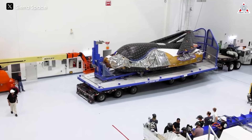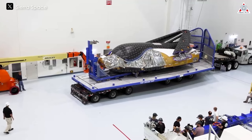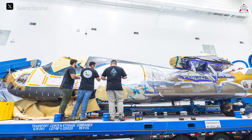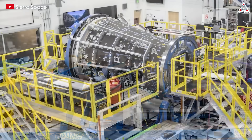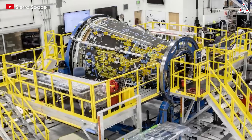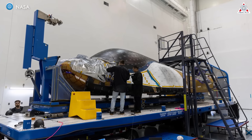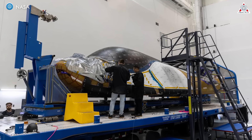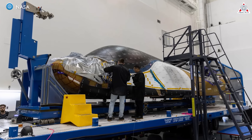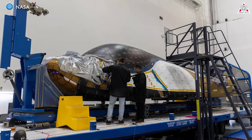On May 18th, inside a climate-controlled shipping container from NASA's Neil Armstrong Test Facility in Sandusky, Ohio, the Dream Chaser spacecraft named Tenacity arrived at Kennedy and joined with its companion cargo module, Shooting Star, which had arrived on May 11th. Teams moved Dream Chaser Tenacity to the high bay inside the Space Systems Processing Facility, where it will undergo final testing and processing before its anticipated launch later this year.